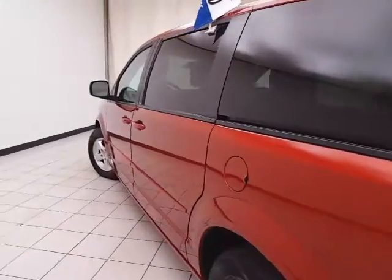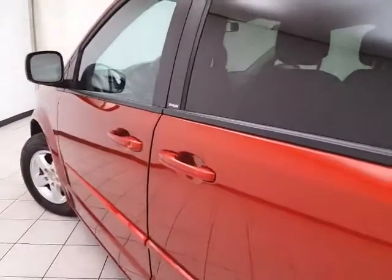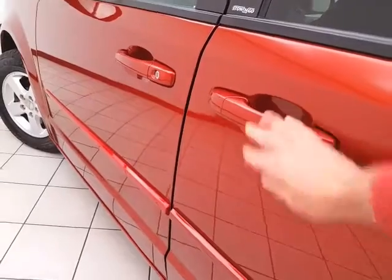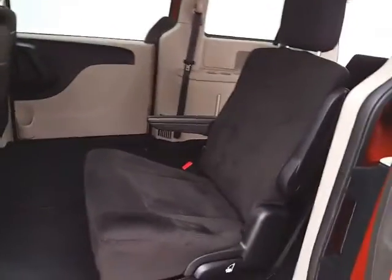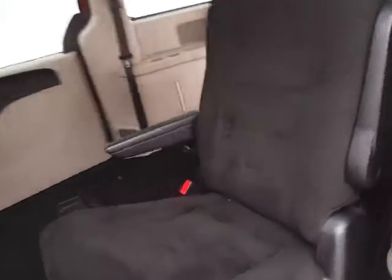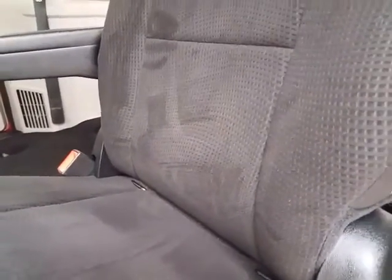The power liftgate and sliding doors have pinch protection, automatically reversing if anything gets in the way, to make sure nothing gets damaged and no one gets hurt. Sliding doors operate off the key fob or a simple pull of the handle. High back bucket seats in the middle row recline and slide forward and back, and have hooks for the LATCH system to keep child seats completely secure.